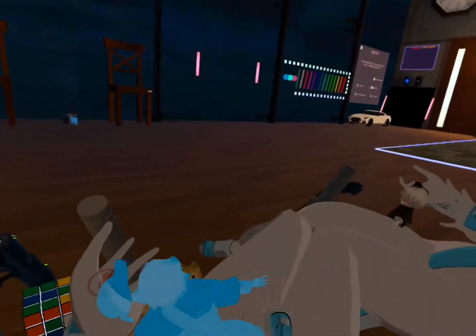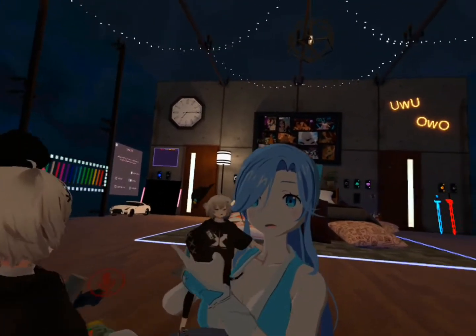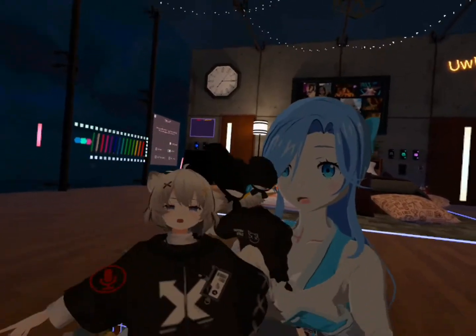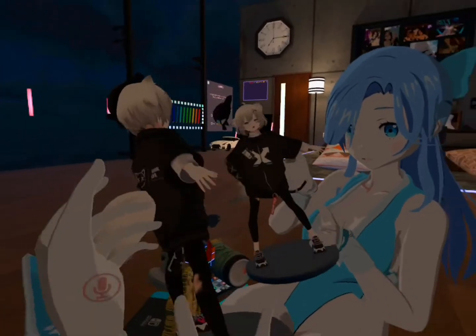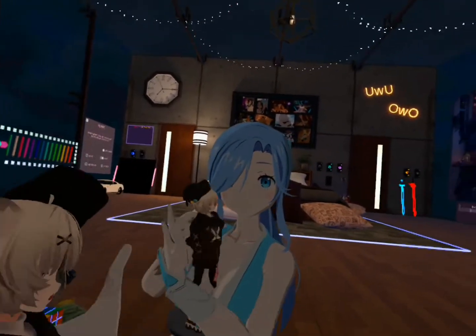So first, I wanted to show you this little figure — this beautiful figure. It's of a cat girl, super cute, it's adorable.